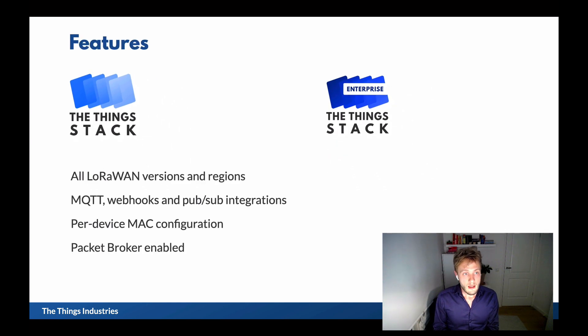The Things Stack supports all LoRaWAN versions and all regions, so you can use any LoRaWAN device on our open source distribution. We support MQTT, webhooks, and publish-subscriber integrations. All the network server functionality is open source, so you can configure the max state of each and every device individually, and you can connect the open source distribution to Packet Broker. It's really a fully functional LoRaWAN server stack.